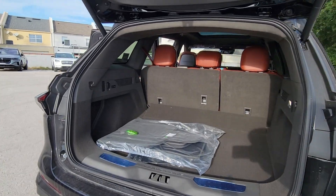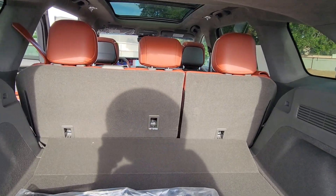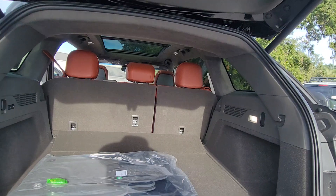Well-equipped with the latest tech to keep you safe, connected, relaxed, and focused, this mid-size crossover redefines the daily drive.